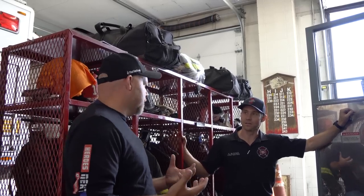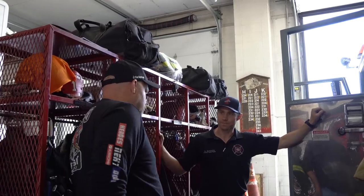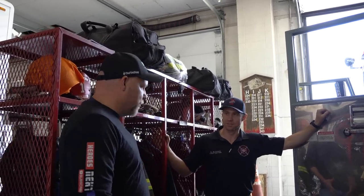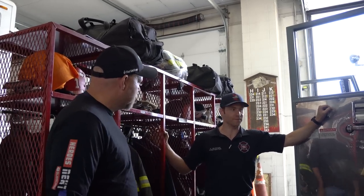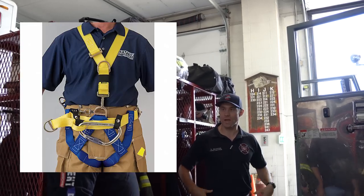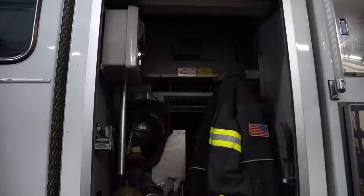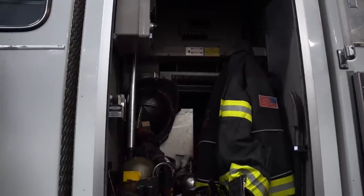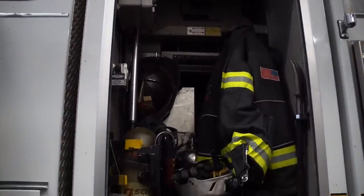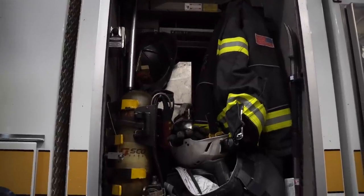Now you talk about harnesses — I'm a rock climber for a hobby, I have just a small harness. Are you wearing the full harness on the job? We've got full harnesses — waist and chest. So this is our engineer's compartment. He's got all his gear: his air pack, as well as some tools — a can, elevator bag, some hand tools, his hook. Tower One is different in that we're the high-angle team, so we have a compartment dedicated to rope.